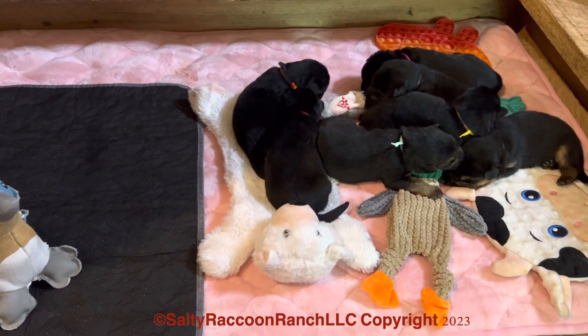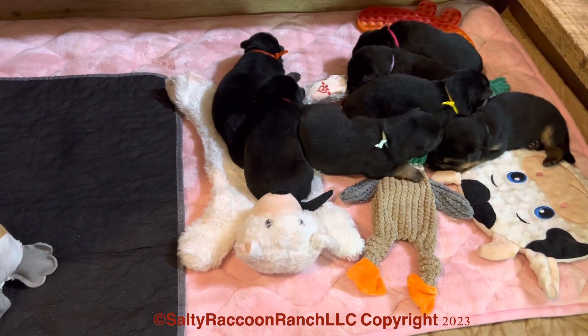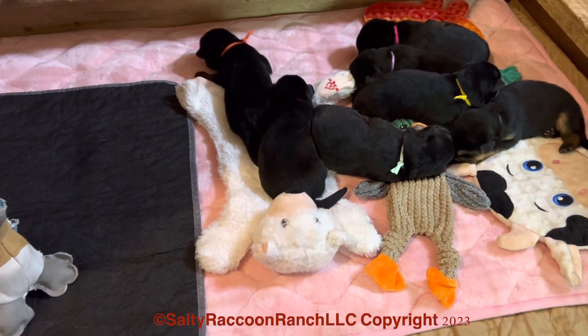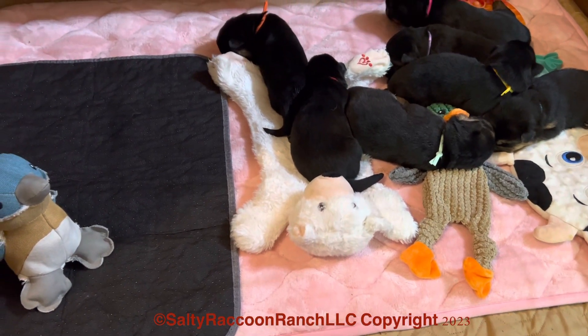The puppies today are exploring some different surfaces that we have down. We got the cow there, it's got like a bubbled up surface. The duck's a little bit rougher but still soft texture, and the little bear is a crinkly toy underneath, so it's like crinkly plastic in it.